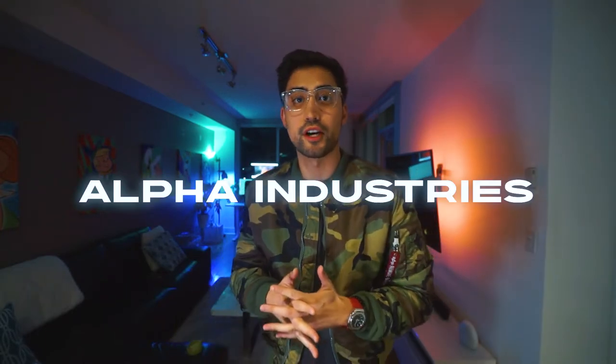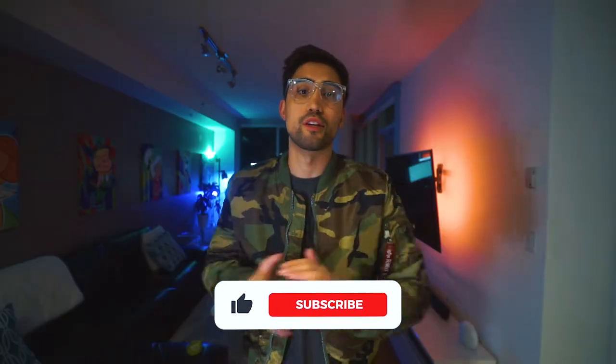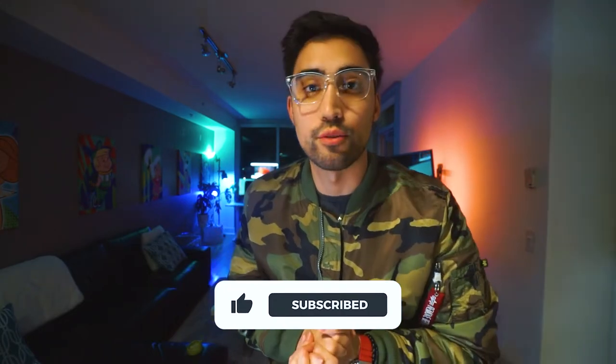What's going on YouTube — I am about to review one of my favorite jacket styles, and that is the bomber jacket from Alpha Industries. Before I get started, make sure you hit that like and subscribe because I'd really appreciate the support. So let's just get right into it.